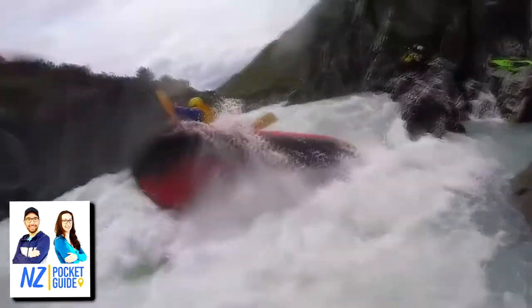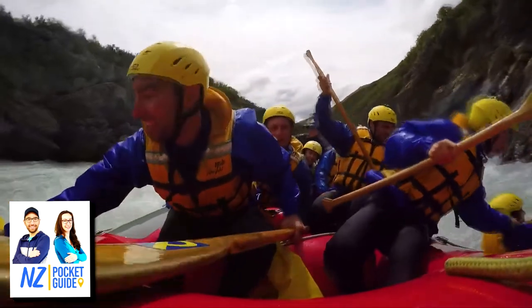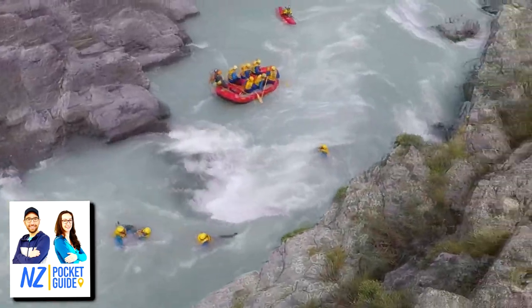People are scattered all over the river as two rafts are flipped on the same rapid, so we are grabbing people trying to pull them on the raft.